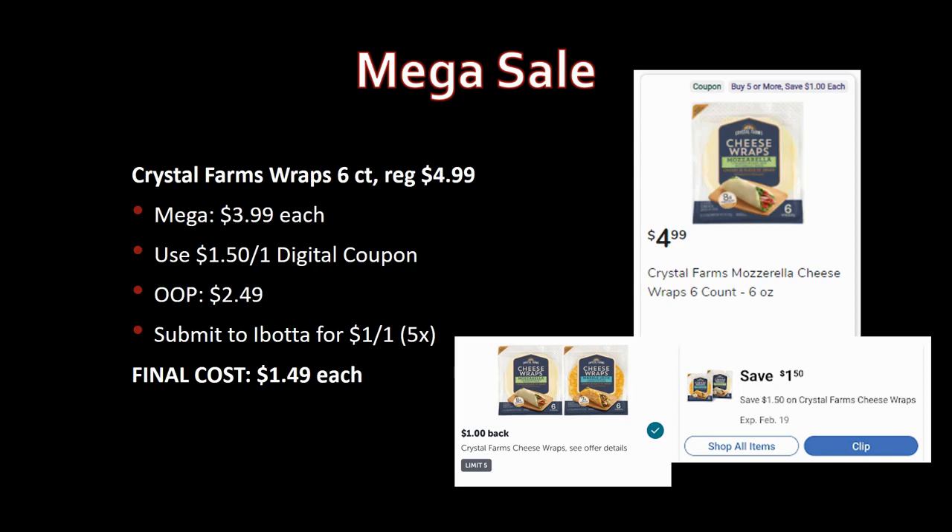Update on Crystal Farm wrap, six-count: regularly priced $4.99, mega sale for $3.99. Use the $1.50-off-one digital coupon — you'd pay $2.49. Now there's also an Ibotta rebate for $1 back on one, making the final cost for your first one $1.49. After that, since the digital is only available once, you'd pay $2.99 — but still great savings on these cheese wraps.